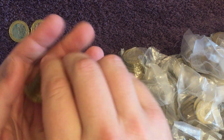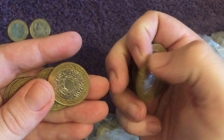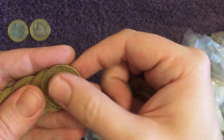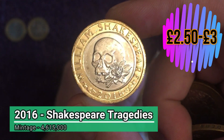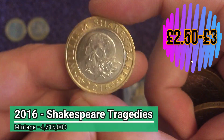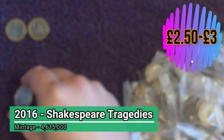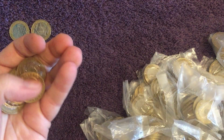Lots of finds so far. Let's hope it continues — you just never know what you might be able to get your hands on in these sealed bags. There's our first keeper — the skull of Shakespeare Tragedies, or the skull and rose. With this one you do always have to check the edge inscription in case it's got that error. This one is the correct one: 'What a piece of work is a man.' We're yet to find the error one, but we will — we will find one.